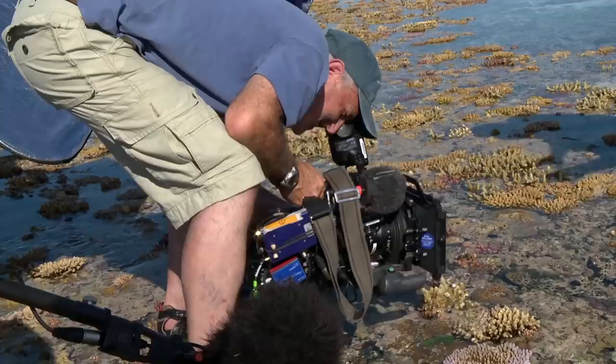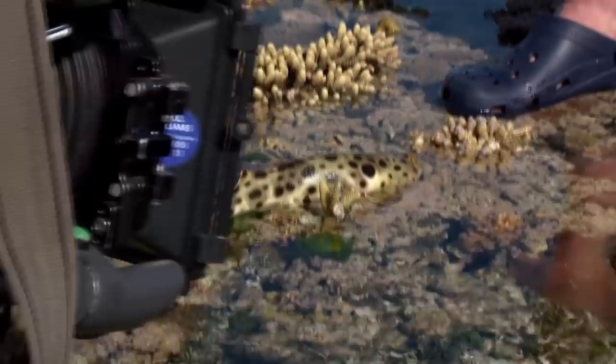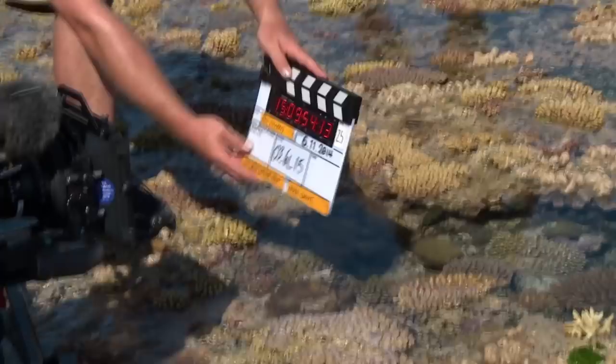It's a tricky location because it's only accessible for a short window of time. We've got probably about 40 minutes to get all of the shots that we need, two pieces to camera, and lots of nice shots of the epaulette shark. I shouldn't really be talking to you — we should be getting this.